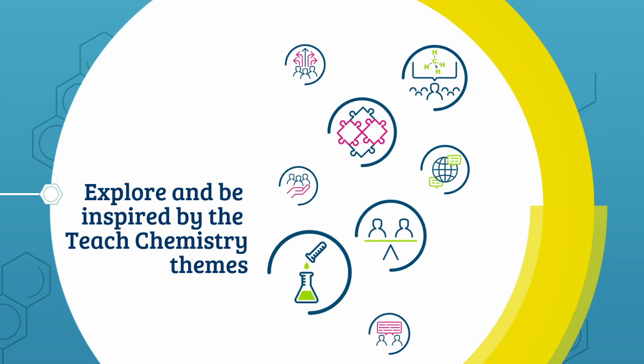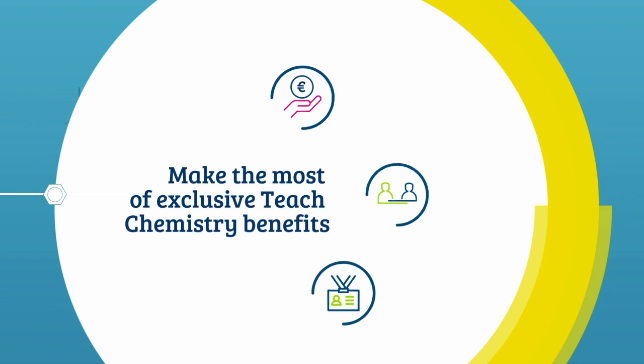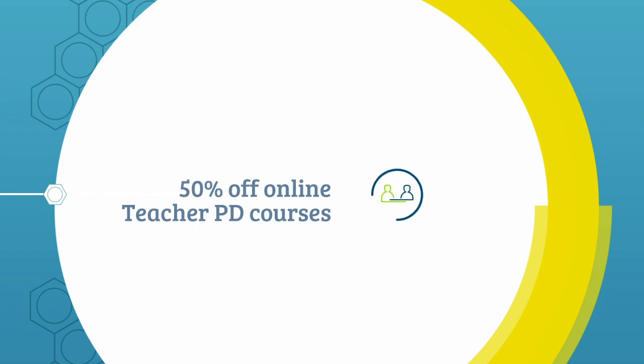Explore and be inspired by the Teach Chemistry themes. Make the most of exclusive Teach Chemistry benefits, including funding opportunities and 50% off online teacher PD courses.